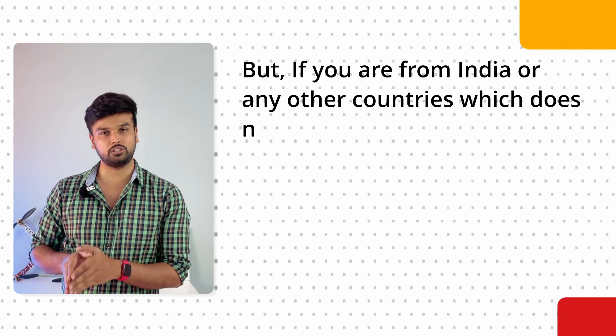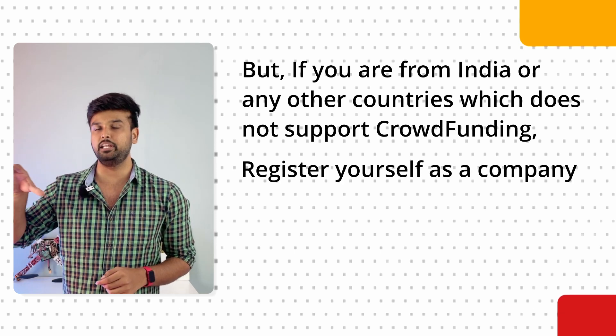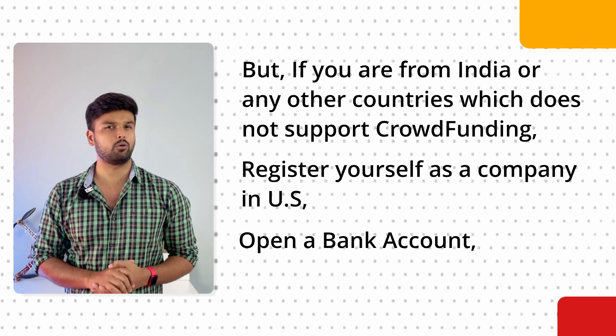Stripe Atlas will provide you a virtual address for your company. To clarify: if your project is ready, you can go directly to Kickstarter and launch — it's completely free and you don't need to be a registered company. But once your campaign is funded, Kickstarter takes a 5% cut plus 3% for payment processing. If you're from India or an unsupported country, registering a US company and opening a bank account will cost roughly $400 to $500. But it's not as simple as just logging in and launching — there's preparation required both before and after the campaign.